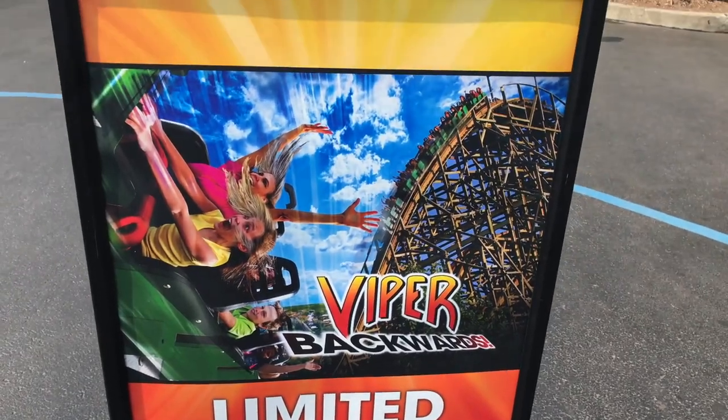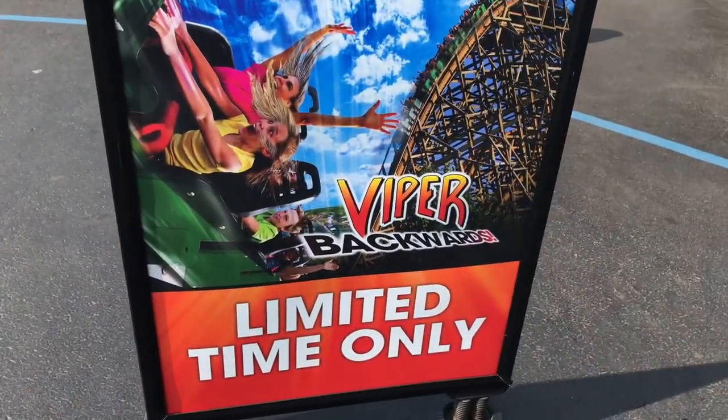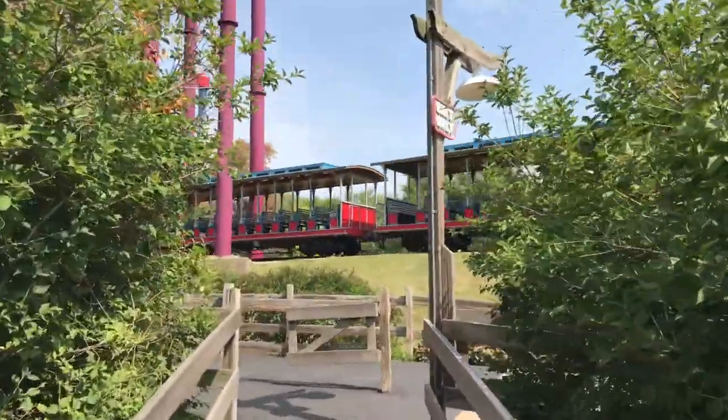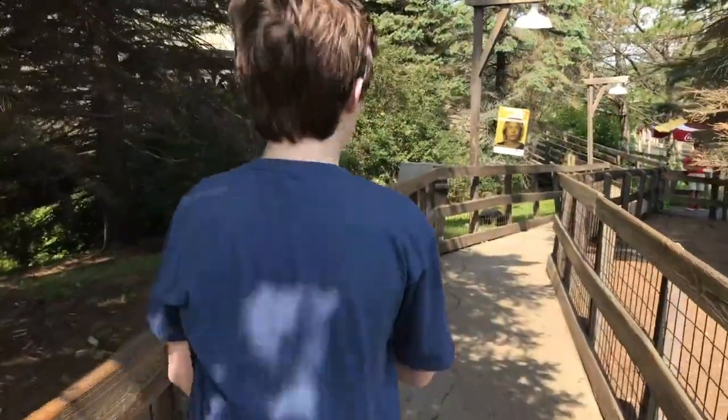You can ride the Viper — Cody's favorite ride — backwards today. They said the trains aren't moving, but it's moving on the tracks. You're going the wrong way, man. That's right, you got to ride backwards. Viper backwards!